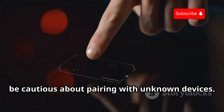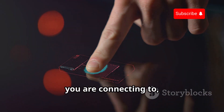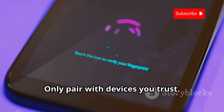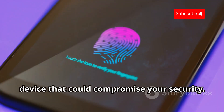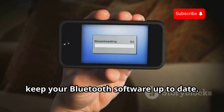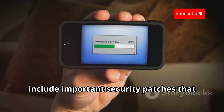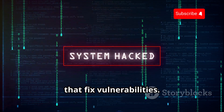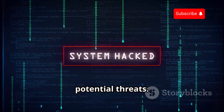Second, be cautious about pairing with unknown devices. Always verify the identity of the device you are connecting to and avoid pairing in public places where attackers might be lurking. Only pair with devices you trust — this ensures that you are not inadvertently connecting to a malicious device. Third, keep your Bluetooth software up to date. Regular updates from manufacturers often include important security patches that address known vulnerabilities.